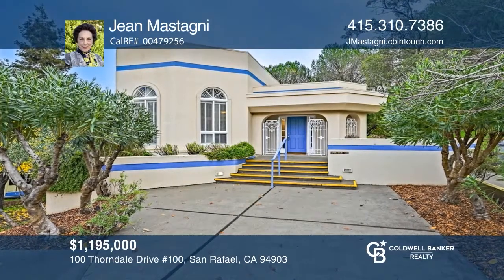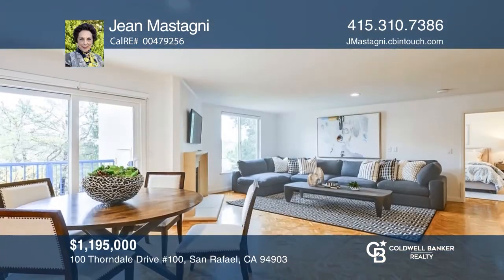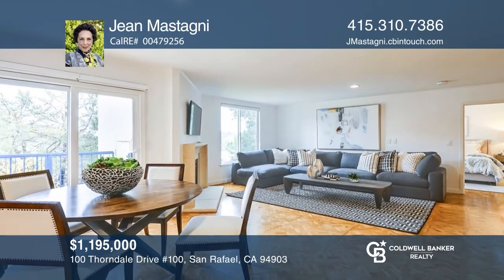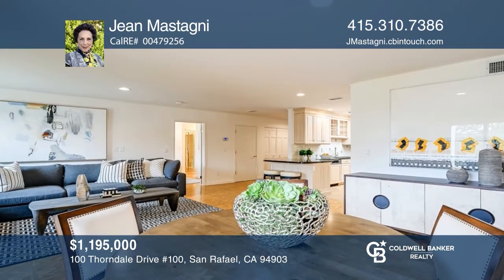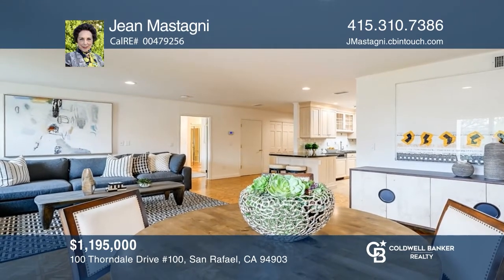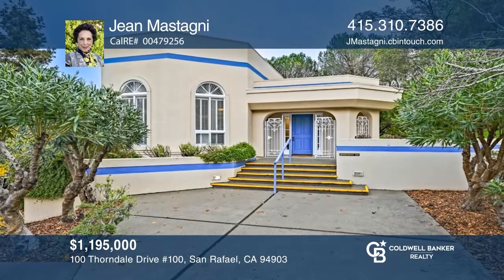Unique and rarely available for purchase is this outstanding remodeled home — the only freestanding dwelling at highly acclaimed Villa Marin, a 55-plus luxury senior retirement community with continuing care and full-service amenities. The Little Villa boasts three bedrooms and two-and-a-half baths, and joyous grand-scale public rooms. Act now and make this home yours by calling Jean Mustagny.